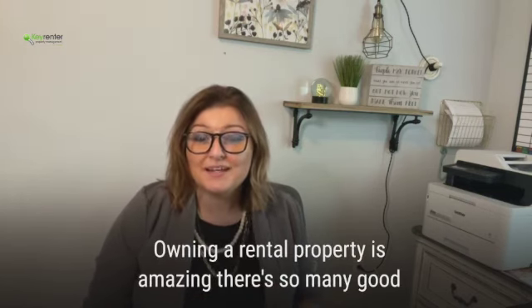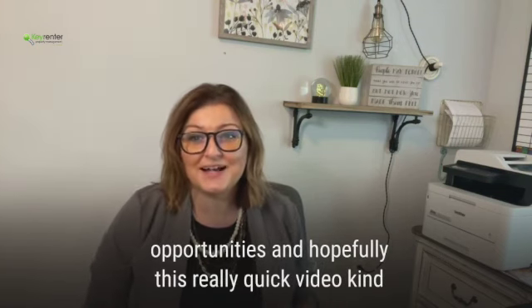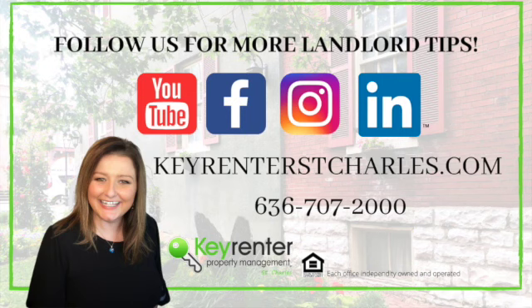Owning a rental property is amazing. There are so many good opportunities and hopefully this really quick video helped you figure out how to save a little bit of time when you're listing them. Thanks so much, have a good day!